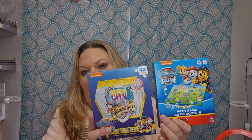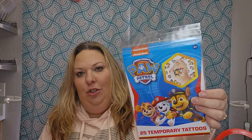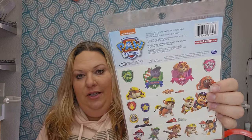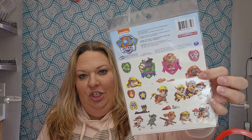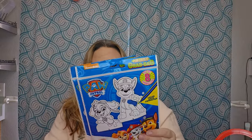Since I couldn't find a second board game, one basket gets the board game and the other gets a puzzle. I found two packs of tattoos for Paw Patrol — you get 25 temporary tattoos in each. Kids in this age group love tattoos, and I found them across several themes, which made me really excited.